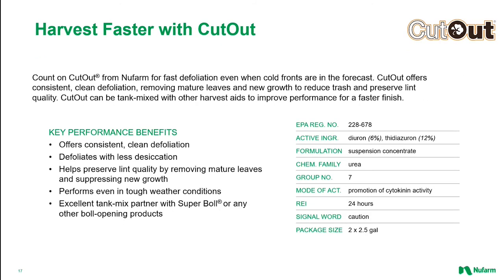Another product to consider if cooler weather is in the forecast prior to harvest is Cutout. Cutout is a pre-mix containing TDZ and Diuron, and with low use rates, it is an excellent and economical tank mix partner for boll opening PGRs such as Ethephon, found in Super Bowl.